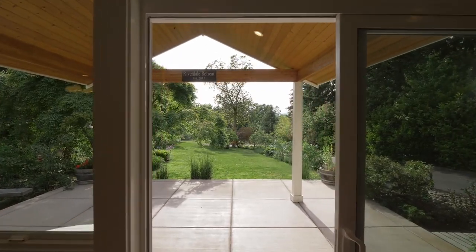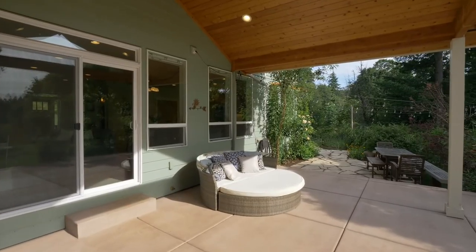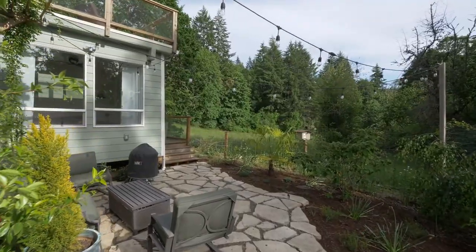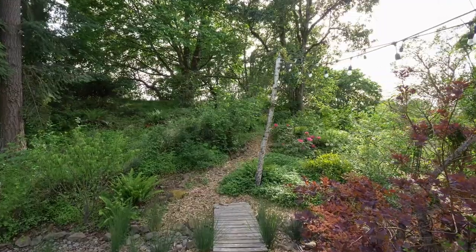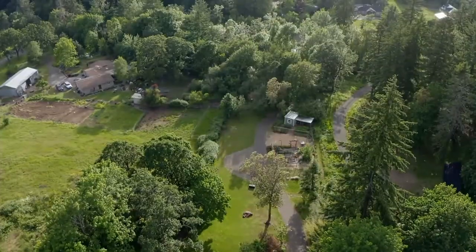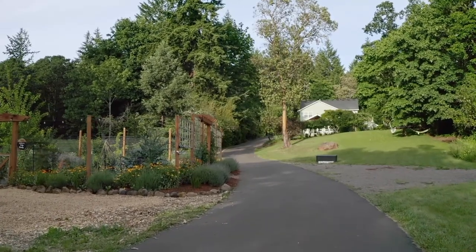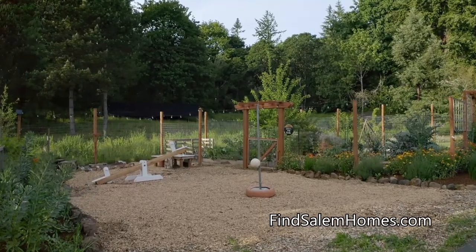Your covered patio with a tongue-and-groove ceiling is a perfect place to unwind or entertain. Explore the manicured woodland trails while surrounded by trees including magnolia, apple, pear, willow, and plum. You'll also find a chicken coop and run, kids' play area, and garden with deer fencing.